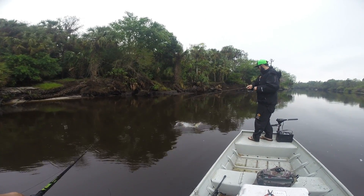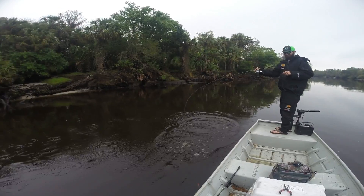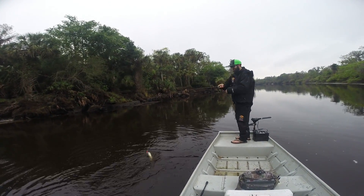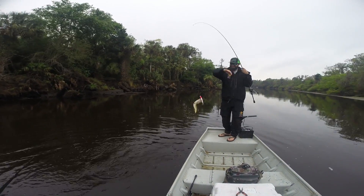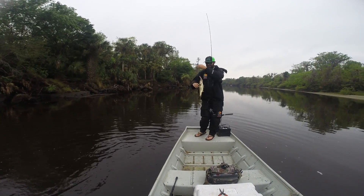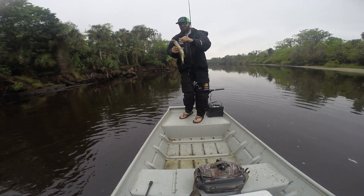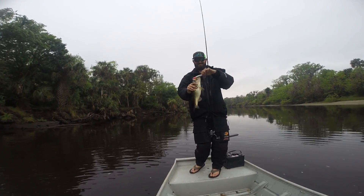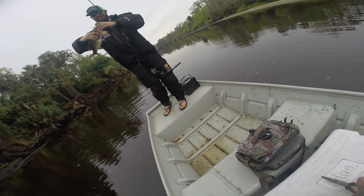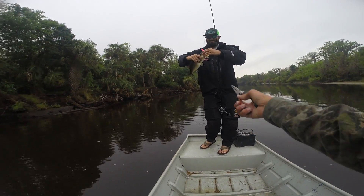You got a bass? Nice. Dude, that is a big jerkbait for that bass. Nice little chunk. These fish are so fat here. I don't care if it's big enough, I'm going to eat it anyways. Still so cool, man. I can't get over the fact that we're catching bass and snook in the same body of water.